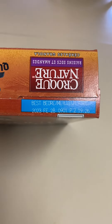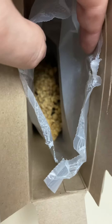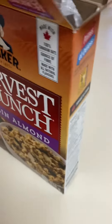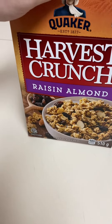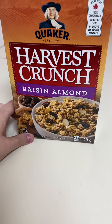There's a best before date at the top. This is my favorite one — I've tried most if not all of the Harvest Crunch cereals. I like the almond raisin the best; I think it's the most filling and the best tasting. It's really compact, so you don't need a whole lot in your bowl. About half a cup is pretty much like a whole meal. Definitely worth trying.